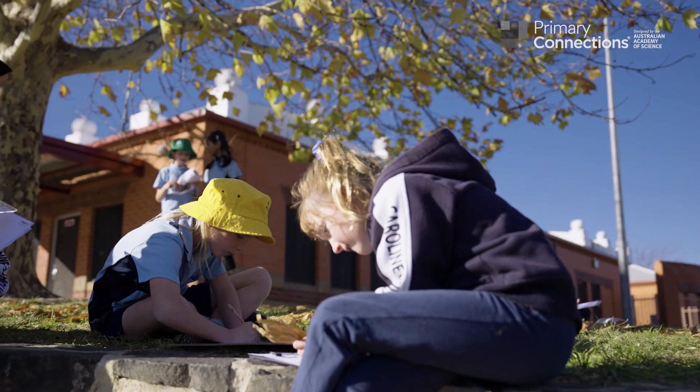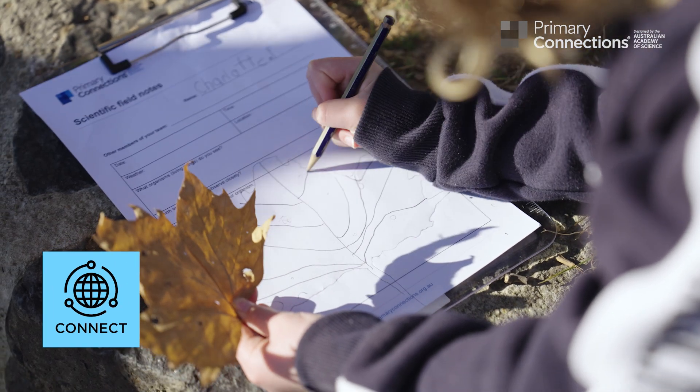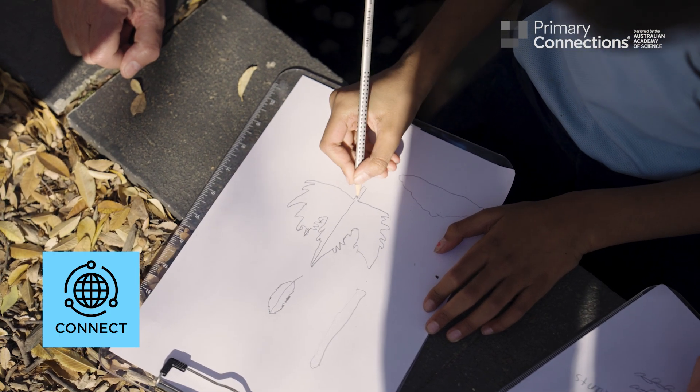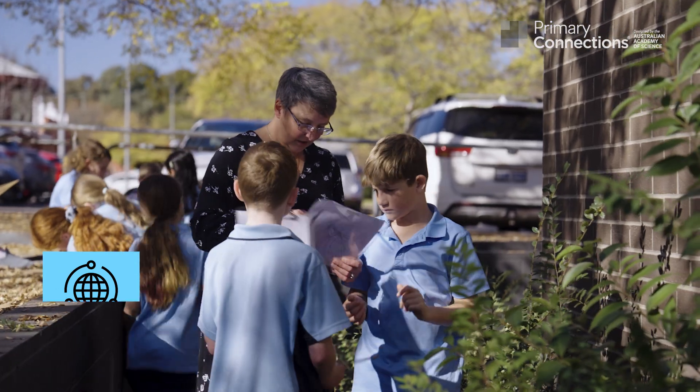This phase includes four routines. Firstly, students tap into their science knowledge, experiences and resources. This reconnects the learning to their lives and communities.